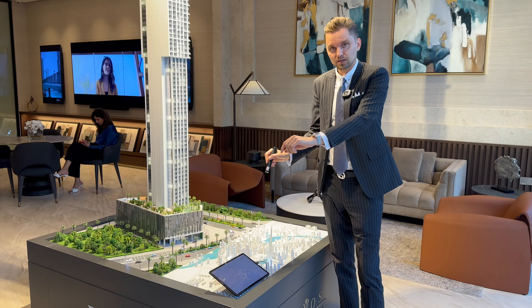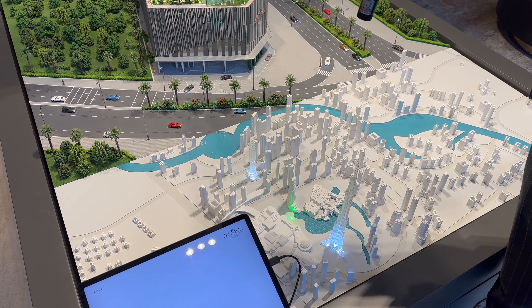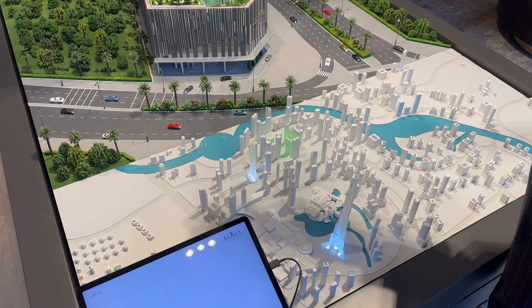You can see on this small model here — we have Address Fountain Views and the Address Boulevard. In one minute you can reach Dubai Mall, in two minutes to Burj Khalifa, also around five minutes drive to DIFC, and a few minutes to Business Bay.